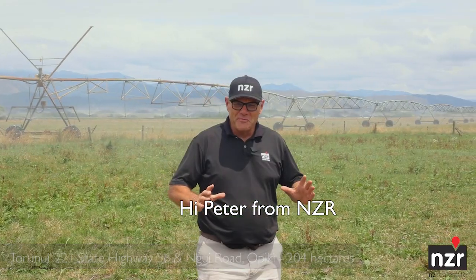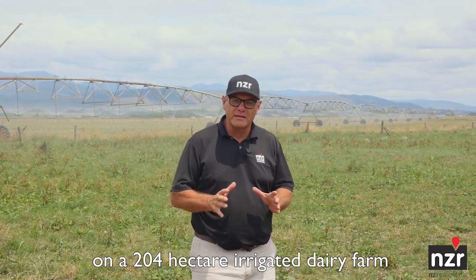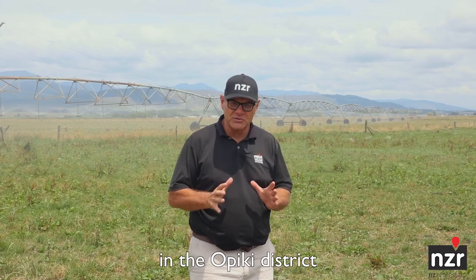Hi, Peter from NZR, on a 204 hectare irrigated dairy farm in the Opeke district, just 20 kilometres from the edge of Palmerston North.